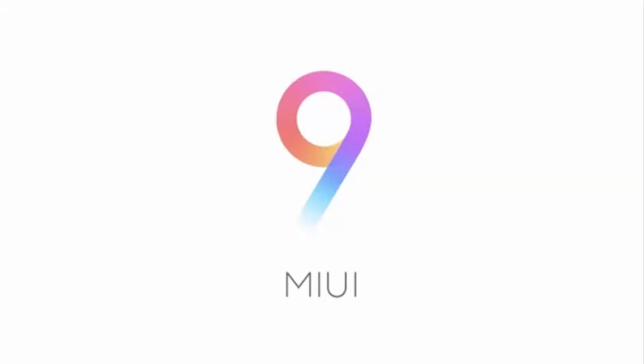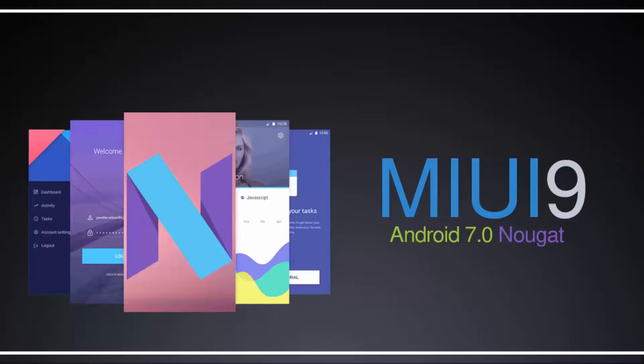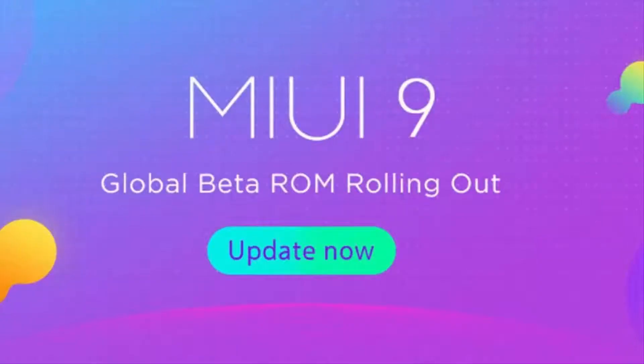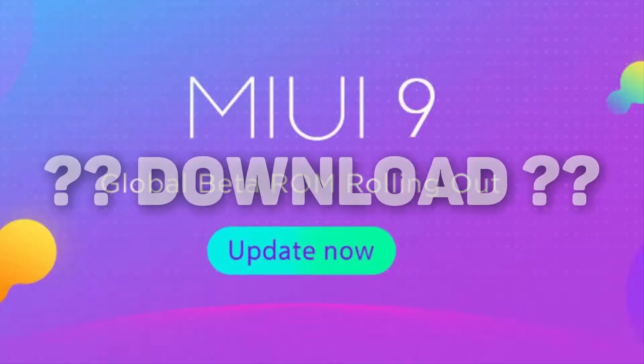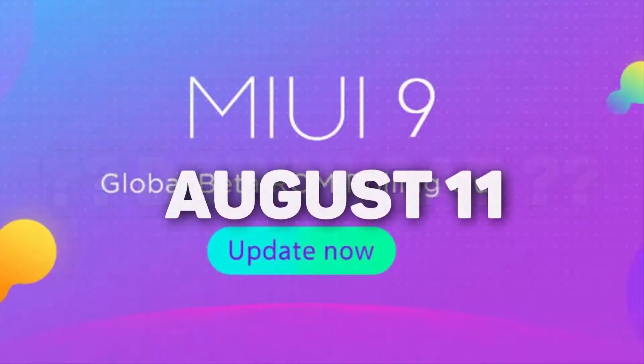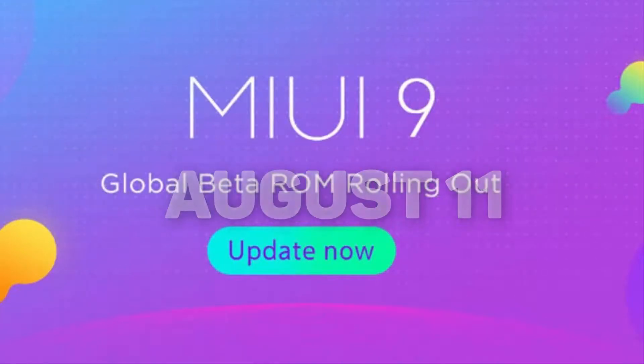Xiaomi has unveiled MIUI 9, the much anticipated new version of its MIUI custom Android ROM. MIUI 9 is based on Android 7.0 Nougat and apart from Nougat features like split screen, it offers faster app launch times, a more dynamic resource allocation for a fluid experience, and other smart features and improvements. The answer to when you'll be able to download MIUI 9 is August 11, says Xiaomi, but more on that later.